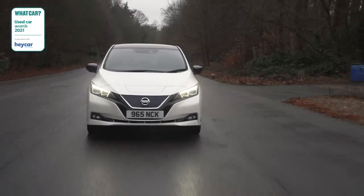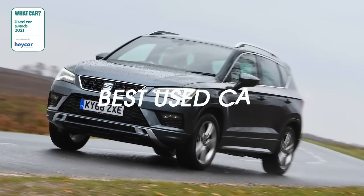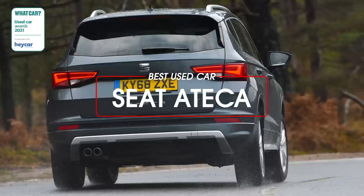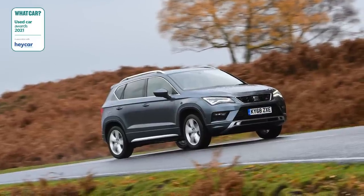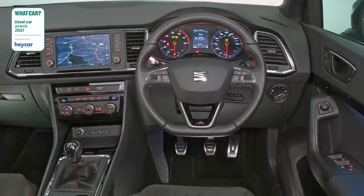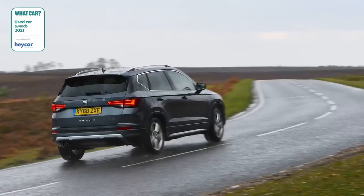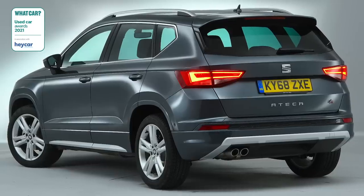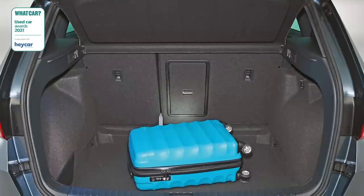Now we have to choose one of those 18 cars as our overall Used Car of the Year, and this year it's the SEAT Ateca. It's the car that combined all the qualities we were looking for in its class better than all the others. This family SUV is great to drive, roomy, practical, reliable, and comfortable. Bought in our chosen trim at three years old, you can pick one up for just £13,000, which really is a bargain. We've championed it since its launch in 2016, and we still think it's an exceptional car today.